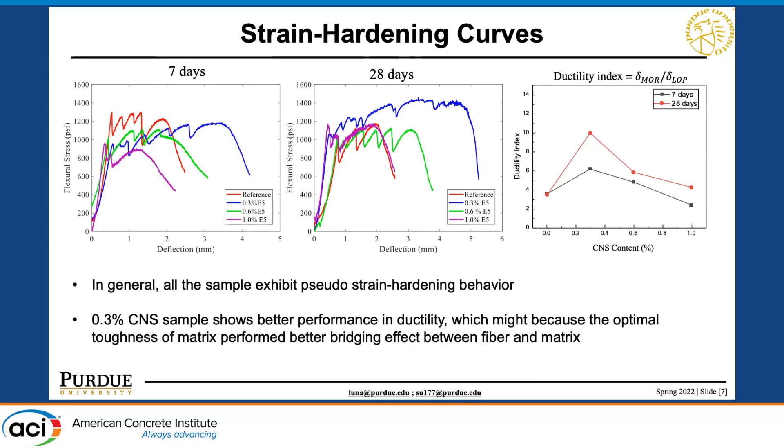This slide shows the flexural strength results — flexural strength versus deflection. In general, since we are adding CNS to a strain-hardening fiber-reinforced cementitious material, all samples with or without nano silica exhibit pseudo-strain-hardening behavior, which is what we desire. Specifically, we extracted the ductility index from the flexural testing and found that adding 0.3% CNS performed better ductility, possibly because it optimizes the toughness of the matrix and improves the bridging effect between the fiber and the matrix.